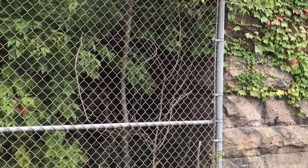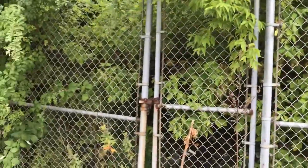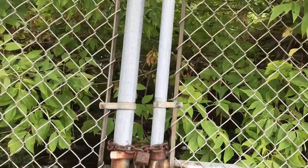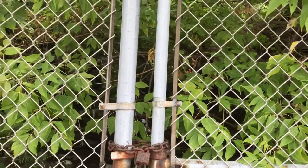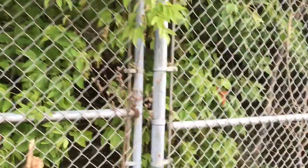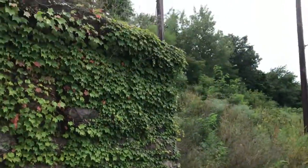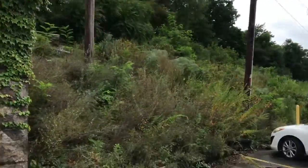That goes right the way through under the tracks. I am too scared to look further — that's just filled to the brim with garbage. Anyways, that structure is pretty nice.